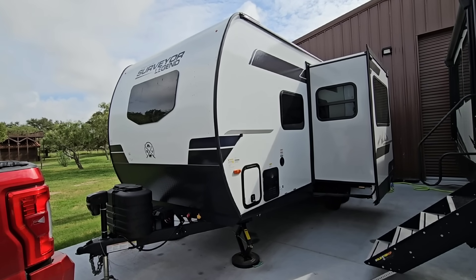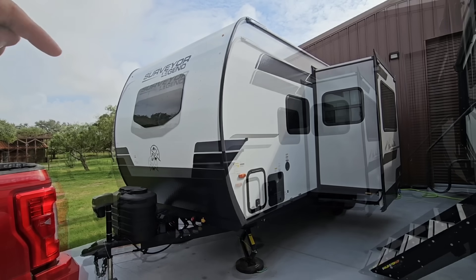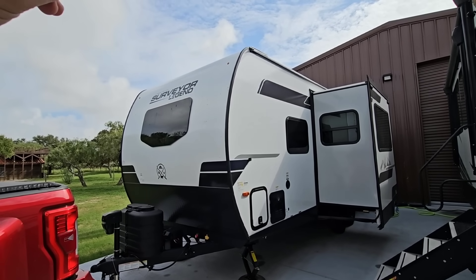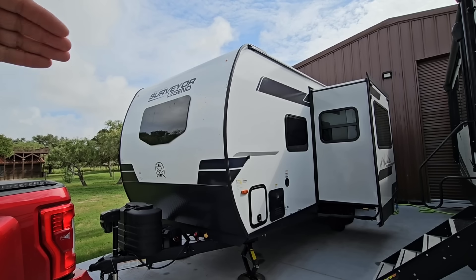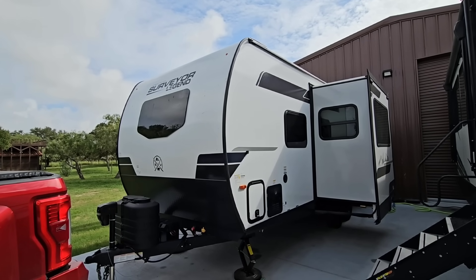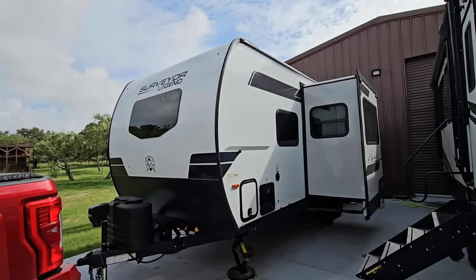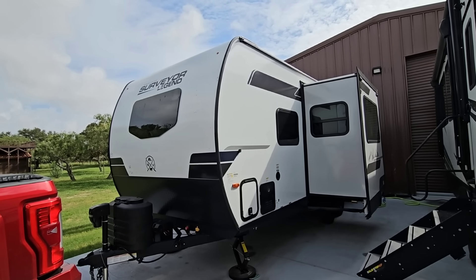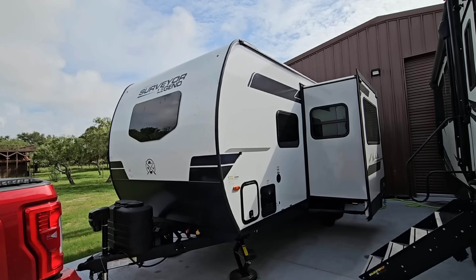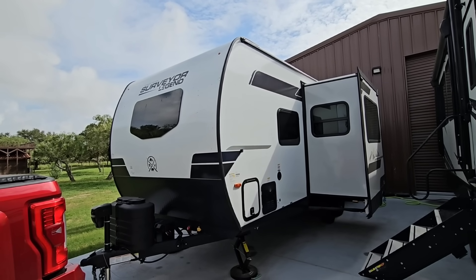Even though they would have given us an insanely good price on any model they had — including the Grand Surveyor, which is on the upper travel trailer scope when it comes to amenities — the Surveyor Legend is their more cost-conscious model. Still loaded with features. We chose to get a smaller one that we think the average family of four or five, or couples, would prefer. And we chose a floor plan that I think meets that criteria.